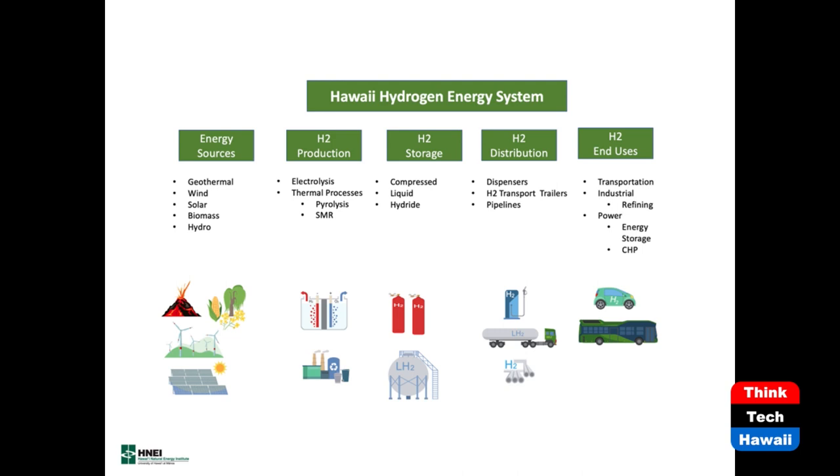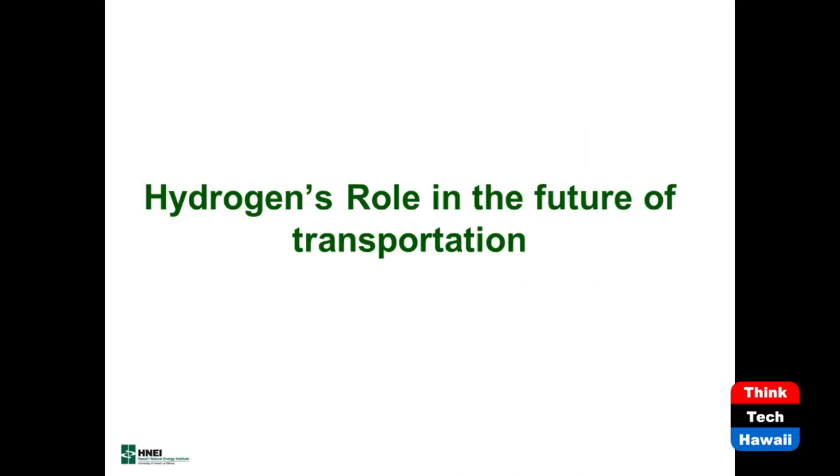We actually do have a hydrogen system here in Hawaii already on the Big Island. If you look at my hydrogen fueling station at Nelha, we have all those components in there with the energy source being the grid. We have an electrolyzer, we store hydrogen there, we distribute it and dispense it, and our end use happens to be hydrogen fuel cell electric buses.